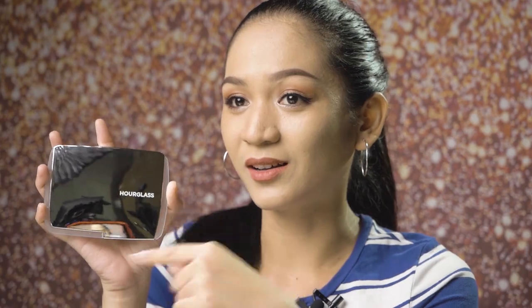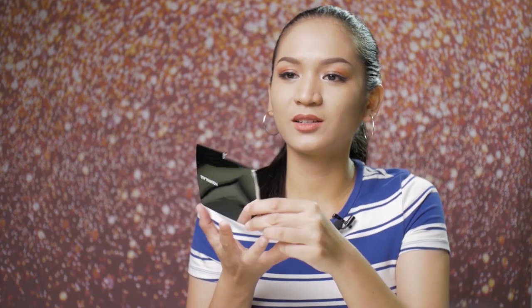Opening the box now. The palette cover acts almost like a mirror, but since it's not flat, the reflection is distorted. On the back are all the shade details. Opening it up, you can see the mirror on the inside.